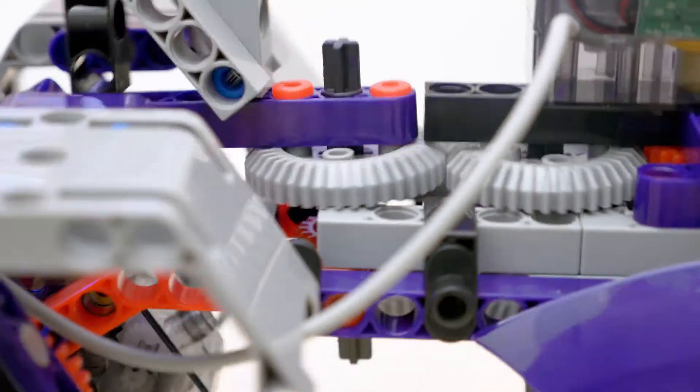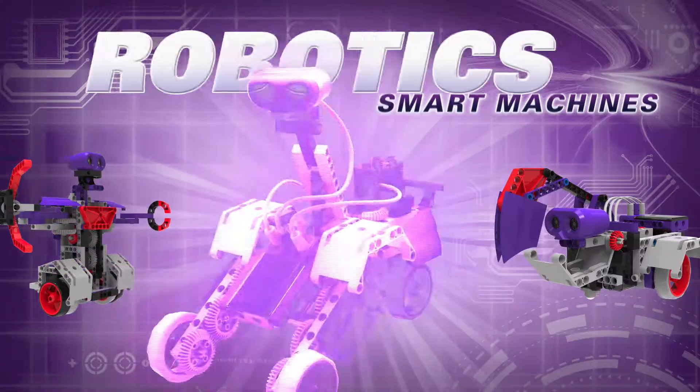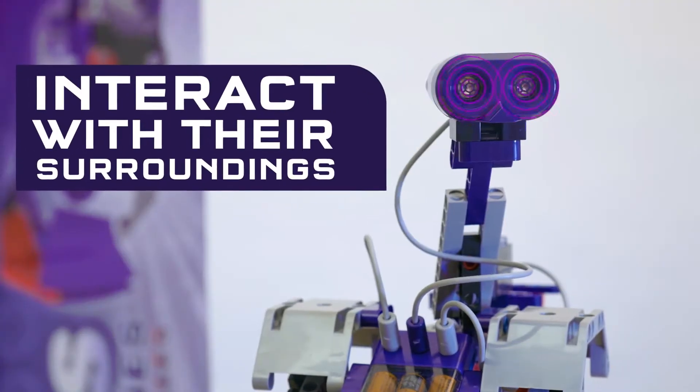Build and program motorized machines that can walk, dance, and avoid obstacles with robotic smart machines, rovers, and vehicles. Construct eight unique vehicles that use an ultrasonic sensor to interact with their surroundings.